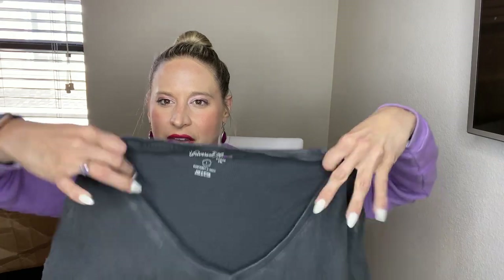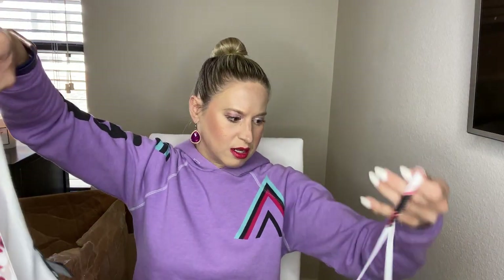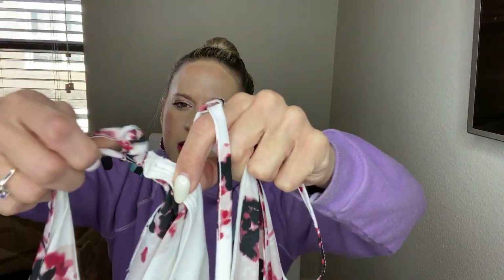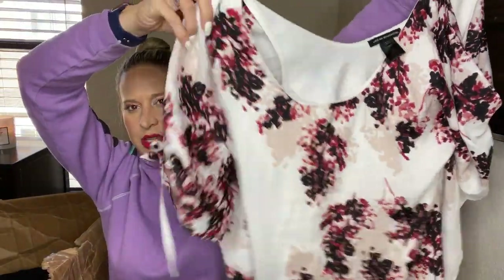This is Universal Thread — just a lounge tee. That's probably going to buy/sell/trade, just because of the style. This is Urban Behavior — I'm not sure about this brand. It's kind of a cold shoulder with different tie details on it.